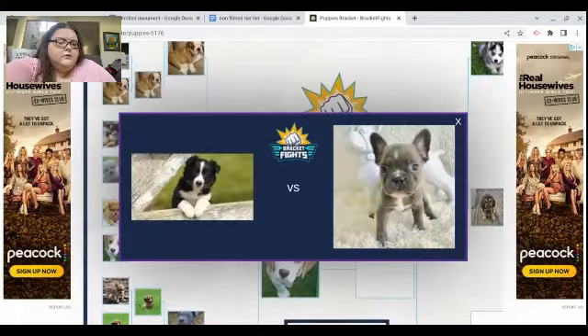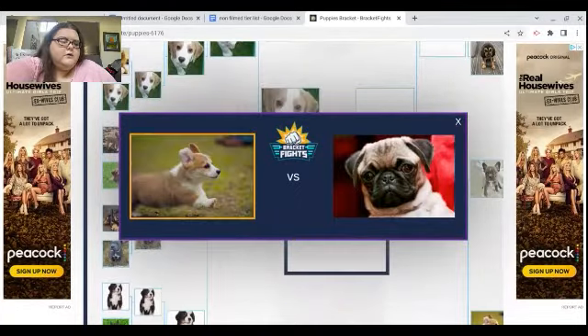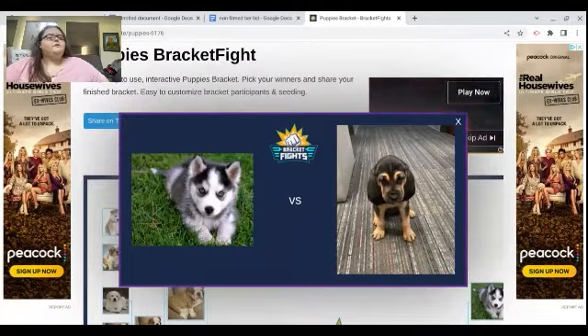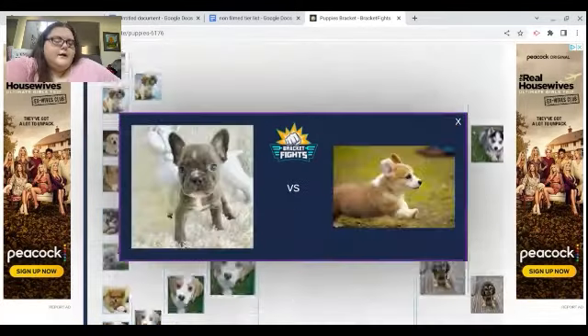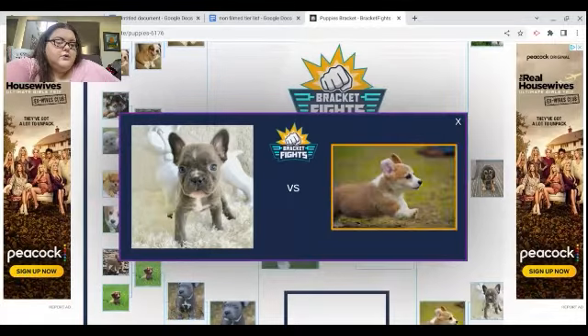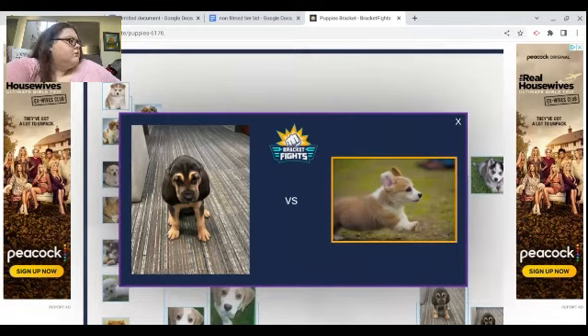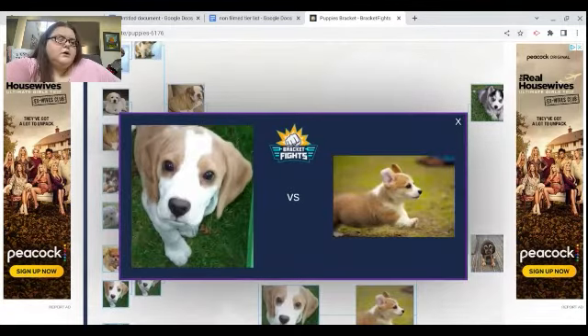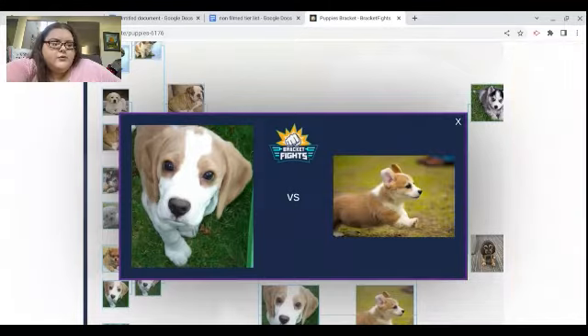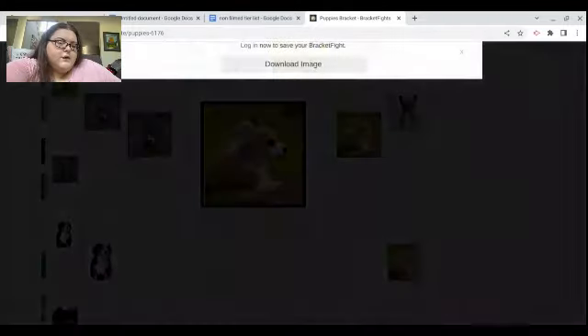The Bloodhound, the Frenchie, the Corgi. Oh the Bloodhound. My two favorites — I go Corgi again. And then these two — I don't know what breed that dog is, I'm assuming it's a Beagle — but I'm gonna go with the Corgi.